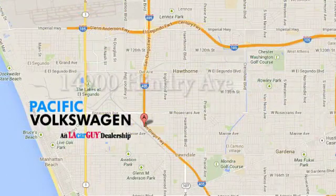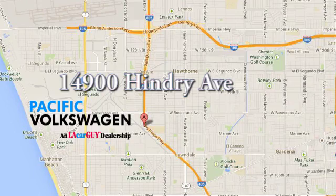We're conveniently located at the Rosecrans exit off the 405 freeway, under the big beetles on Hendry Avenue.